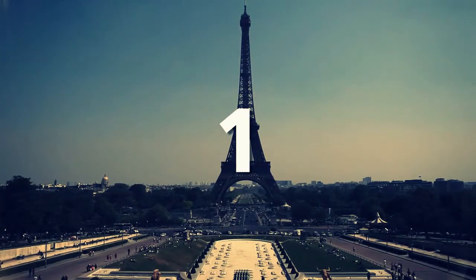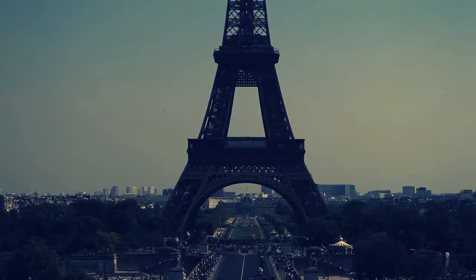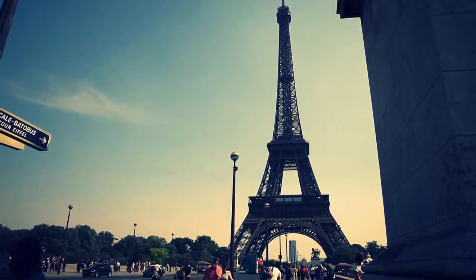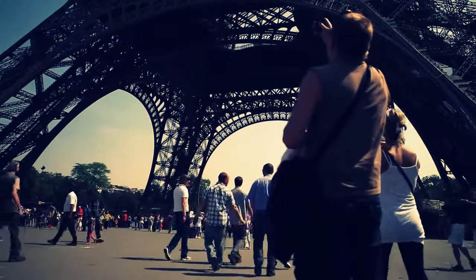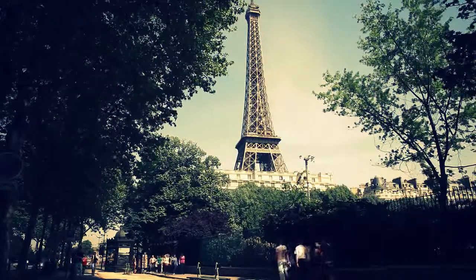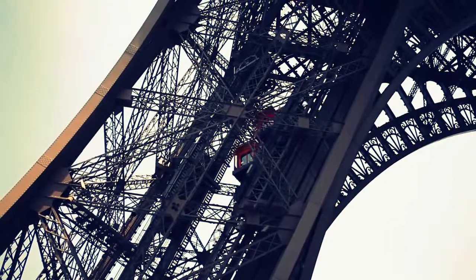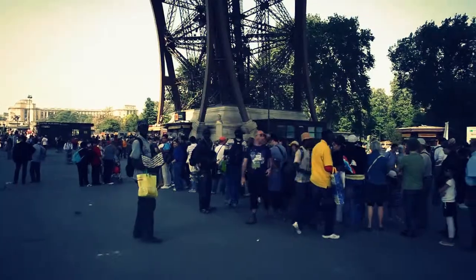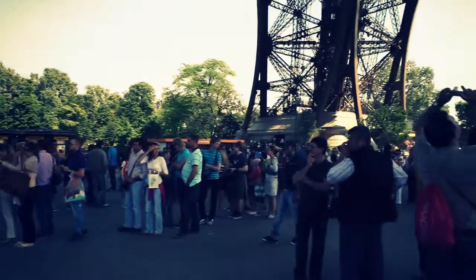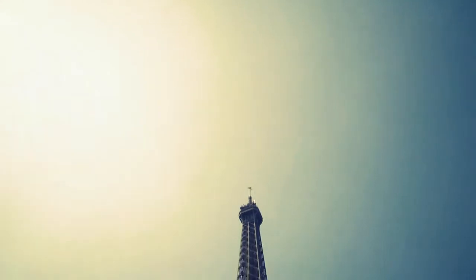Number 1 is of course the Eiffel Tower. As it is without a doubt the most famous attraction in all of Paris, it is also the most populated, especially on the weekends. It is best to visit the Eiffel Tower on weekdays, and you must book your tickets in advance if you want to travel to the top of the tower. Wait lines can exceed 4 hours, and those with a limited amount of time in Paris can find themselves there for the entire day.